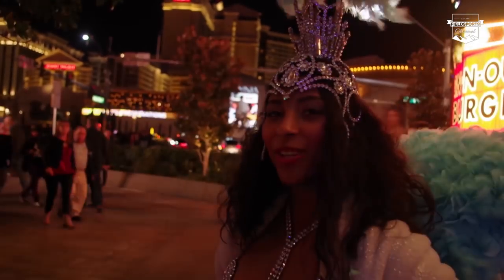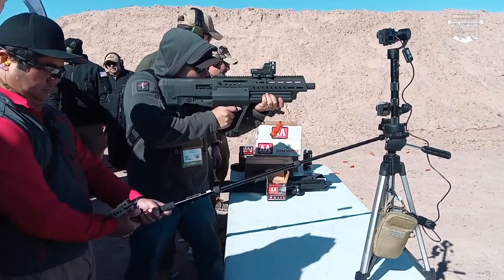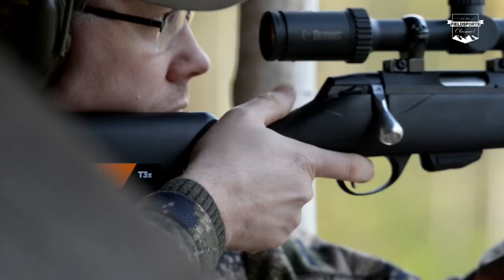You are watching Fieldsports TV, the biggest hunting channel there is. It is the finest pigeon shooting in the world — Tim Pilbeam is on the doves in Argentina. We are here at the SHOT Show in Las Vegas where Tikka is launching its first rimfire. We've got news, we've got Hunting YouTube. Welcome to Fieldsports Britain.